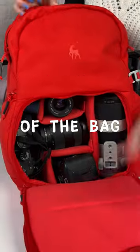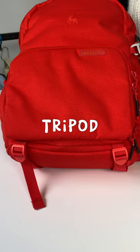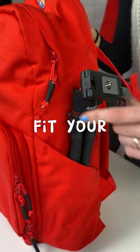Camera gear at the bottom of the bag and then everyday gear on top. I literally haven't seen another camera bag like this. Tripod straps at the bottom of the bag and the side of the bag, plus it can also fit your water bottle.